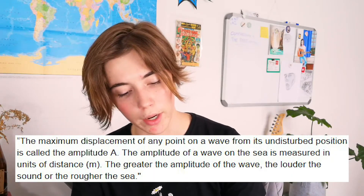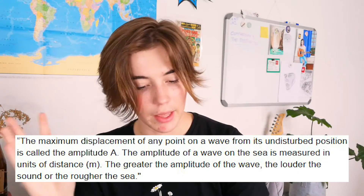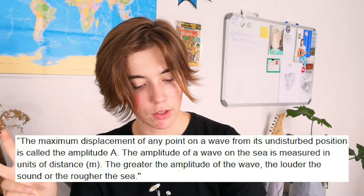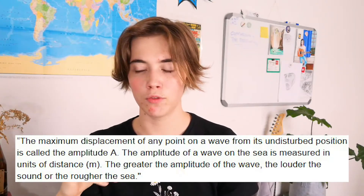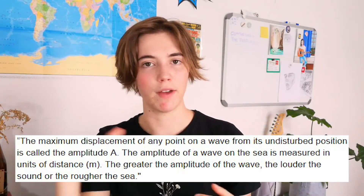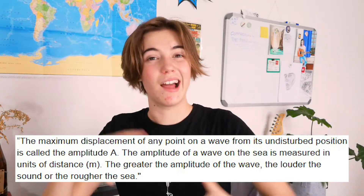Now you've got that in your brain. Then you move on — the maximum displacement of any point on the wave from its undisturbed position is called the amplitude, denoted by capital letter A. The greater the amplitude of the wave, the louder the sound or the rougher the sea. So you'd ask yourself: what did they just talk about? The amplitude of a wave is the maximum displacement. The highest displacement that a wave has along its path is called its amplitude, denoted by A. The higher the amplitude, the louder the sound. You want to try and visualize this as you go. You just read something, close your book, think about it, visualize it, and then try to memorize it.